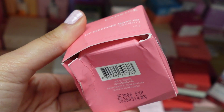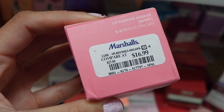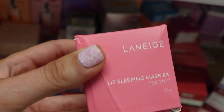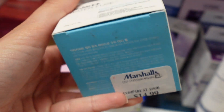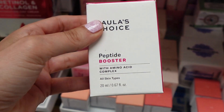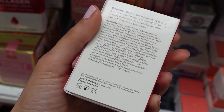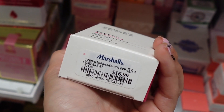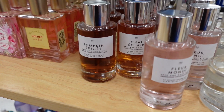I found the Laneige Lip Sleeping Mask in Berry. I was really excited about this find — it is a hard item to find. This was $16.99. I also found this Dr. Jar Water Fuse Plus Eye Gel. And I finally found Paula's Choice at Marshalls. This is the Peptide Booster — this is my first full-size find from the brand. This is $16.99. Hopefully we find more.